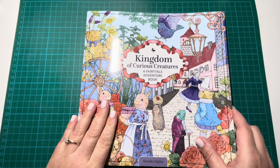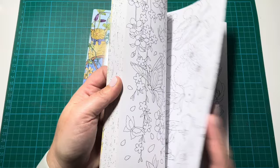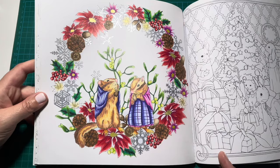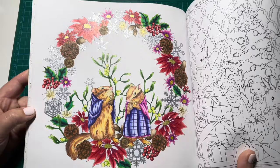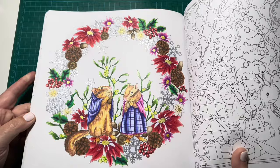Next up I have Kingdom of Curious Creatures and I do have one finished page in here, which is a page that I did for Christmas time. I got these books just before Christmas — I treated myself to an early Christmas present. I decided to do this kind of Christmas wreath page and I was really happy with how it turned out. I used Prismacolor pencils for all the pencil work and then added some Sparkle Pop Pen in both silver and gold inside the little flowers.